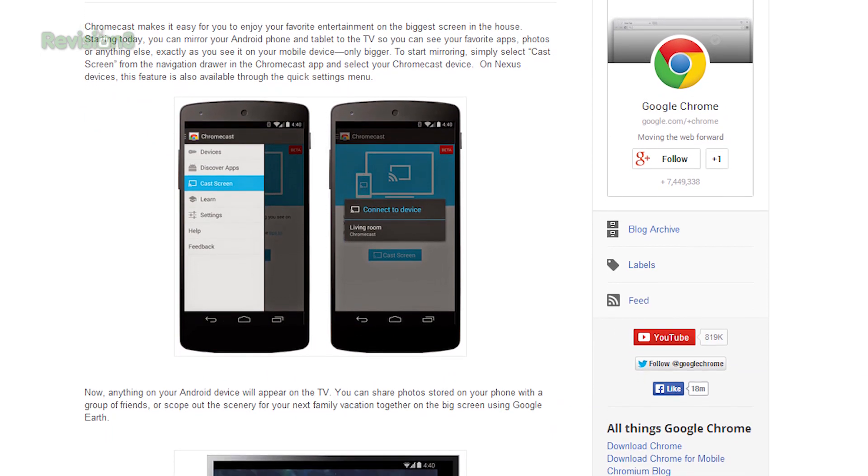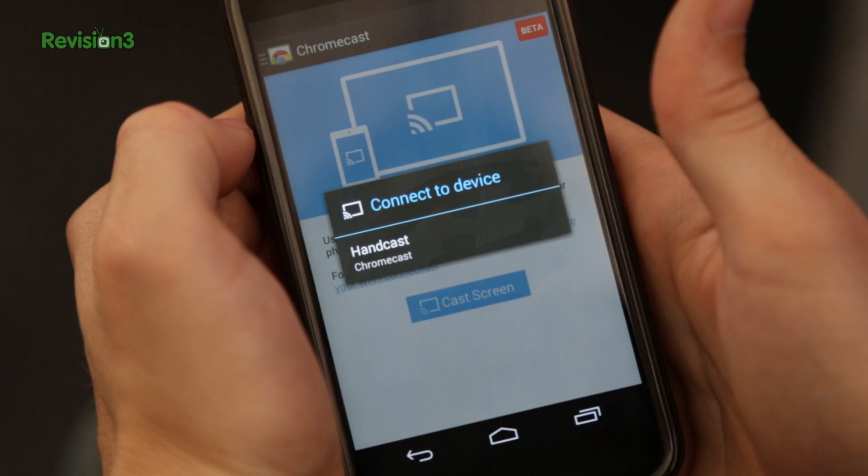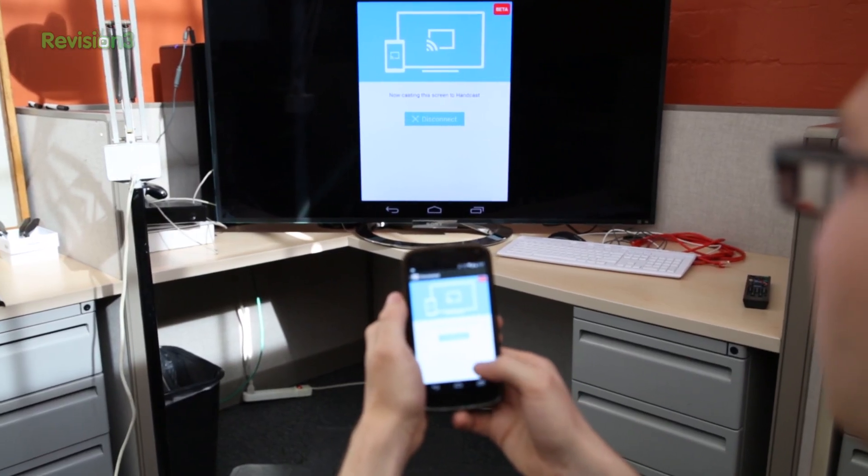Once you've got the updated version, it couldn't be easier to set up. Make sure you're on the same Wi-Fi network as your Chromecast and choose Cast Screen from the app. Choose your Chromecast and boom, that's your screen.